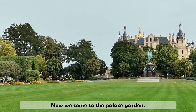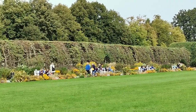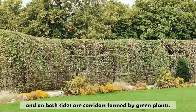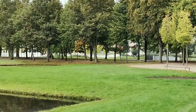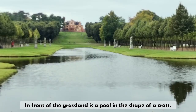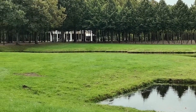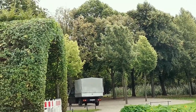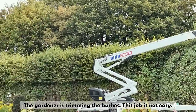Now we come to the palace garden. The garden is symmetric. Directly in front is green space, and on both sides are corridors formed by green plants. In front of the grassland is a pool in the shape of a cross. The gardener is trimming the bushes — this job is not easy.